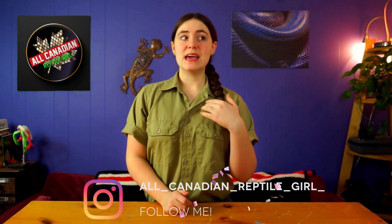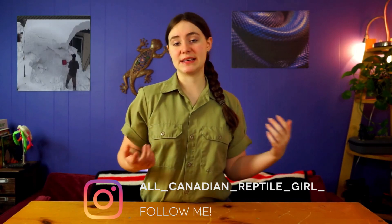Hi friends! Welcome to the All Canadian Reptile Girl. I'm Anneliese, and it is still winter and I live in Canada. We are constantly shoveling snow. It is dark all the time. The air outside hurts. It actually hurts. It's cold is what I'm getting at.